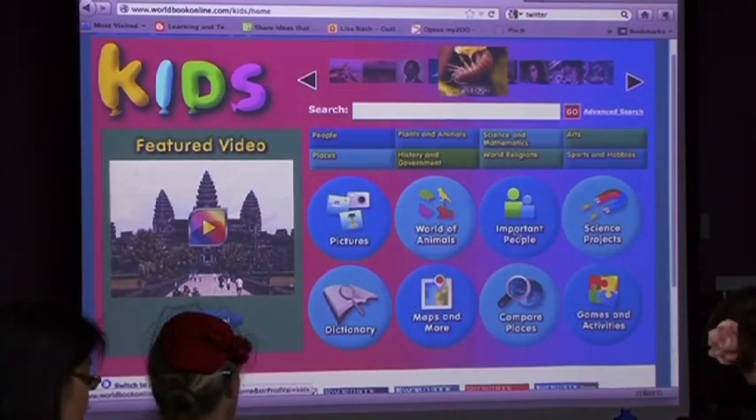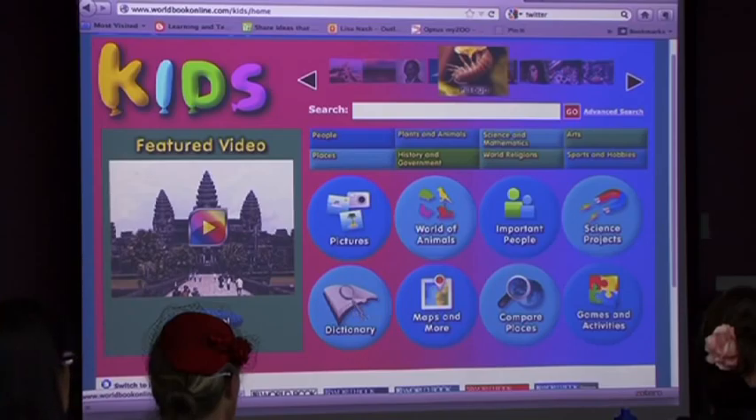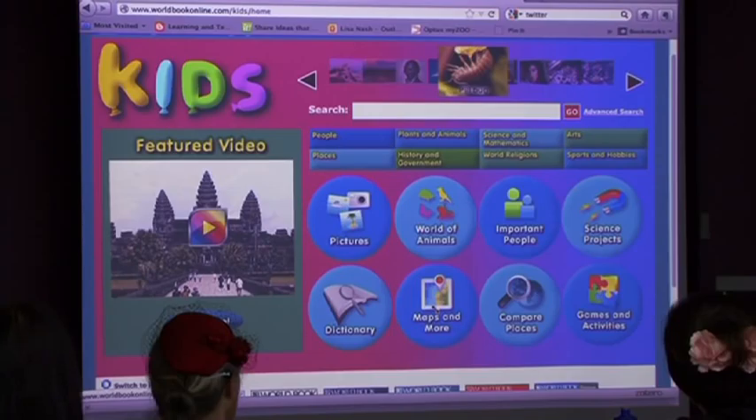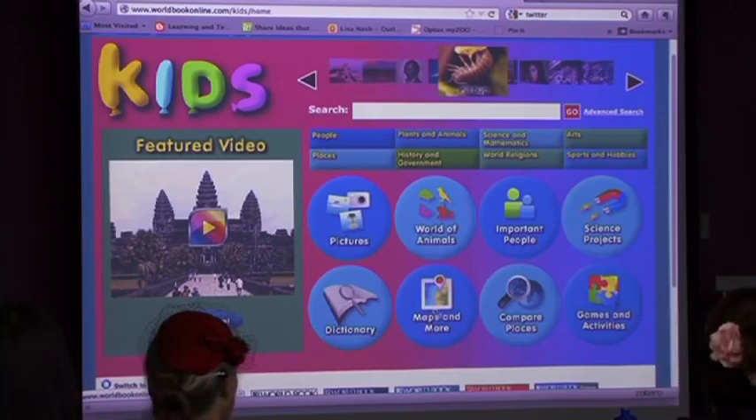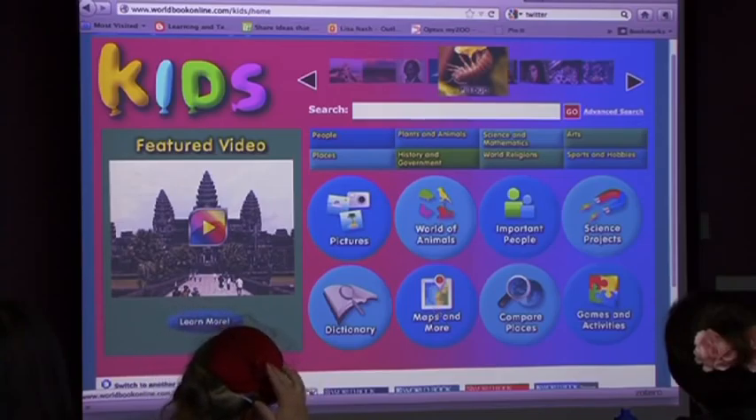Important People is basically finding biographies - helping them find inventors, explorers, Nobel Prize winners. We have science experiments at a simple level that they can do at home or school. We have a dictionary, grammar, maps - interactive maps, Google Maps, a full atlas so they can look up rainfall and population. We've just introduced map outlines on PDF: you can go into any country or state and bring up the flag and the map outline all on one page and print them off.